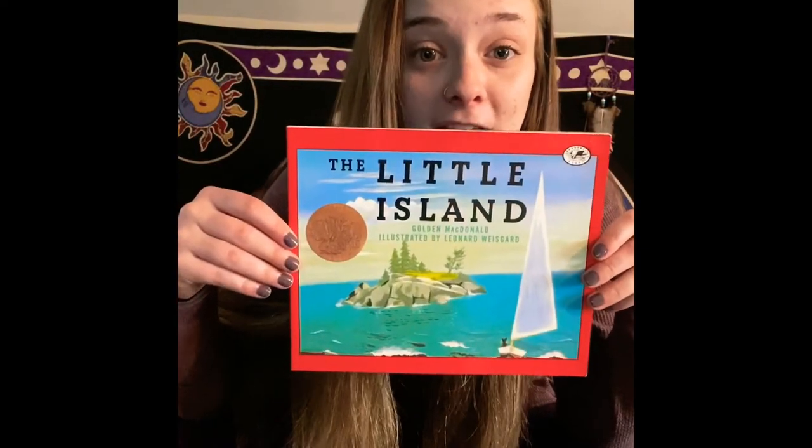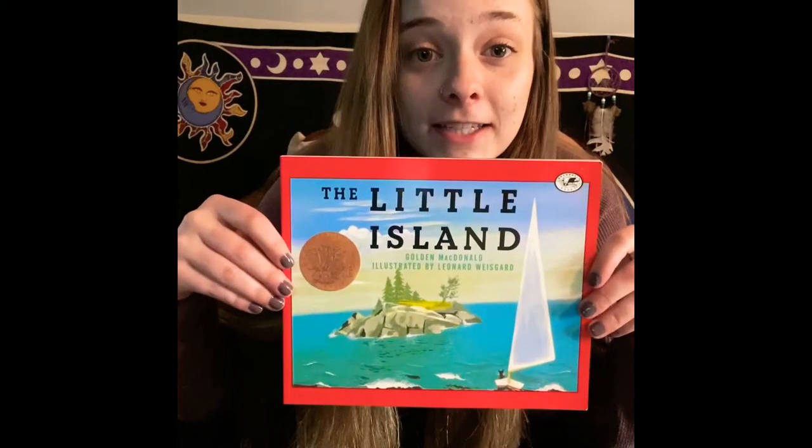Hi my friends! Miss Jill here again. Have you looked outside today? It's a little rainy, it's a little dark, and it's a little cold. So I think I'm going to stay nice and cozy today and we are going to read a super fun book together called The Little Island. Let's get started!